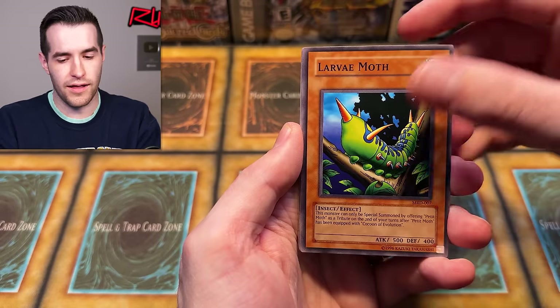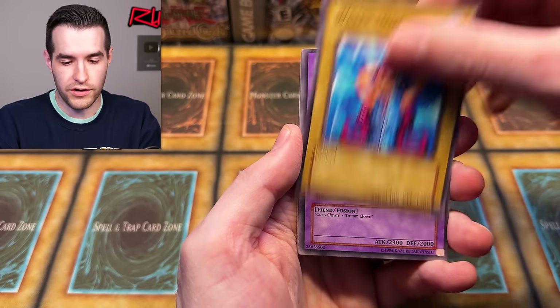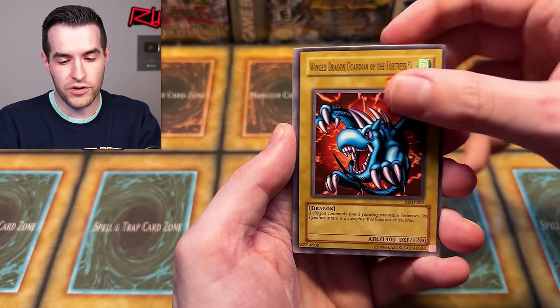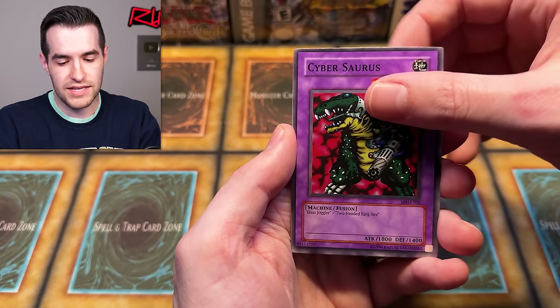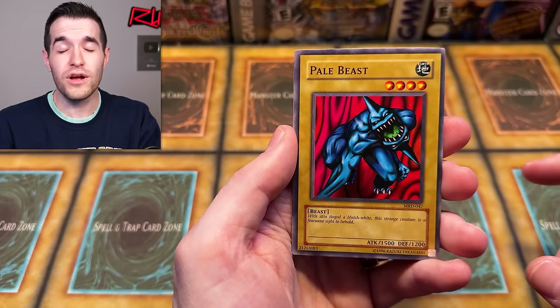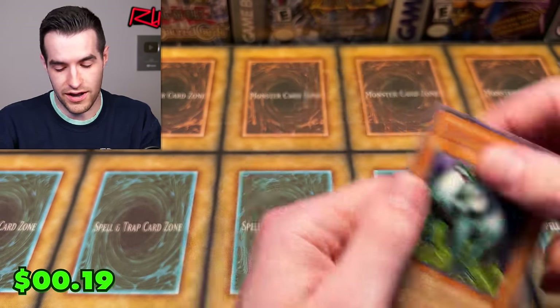Metal Raiders - you've pulled Seven Tools of the Bandit and the Perfectly Ultimate Great Moth. You're really carrying us. My favorite set, so if you'd like to do it again, that'd be great. One, two, three, four. Water Harmonics, Bickery Box, Winged Dragon Guardian of the Fortress, Illusion No. 1, Faceless Mage, Mr. Horseman, Cybersaurus, Pale Beast, Rux 34, and a little Chimera. Two nice commons but no foil.